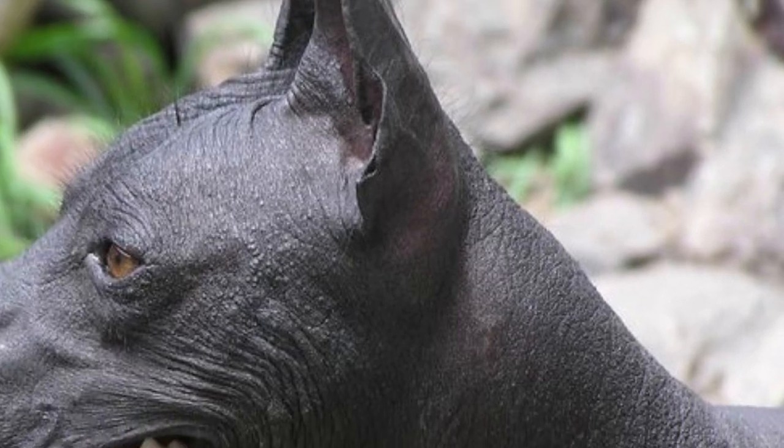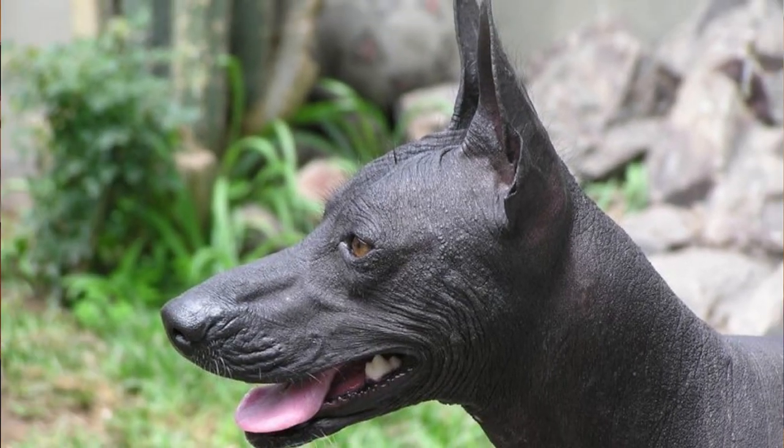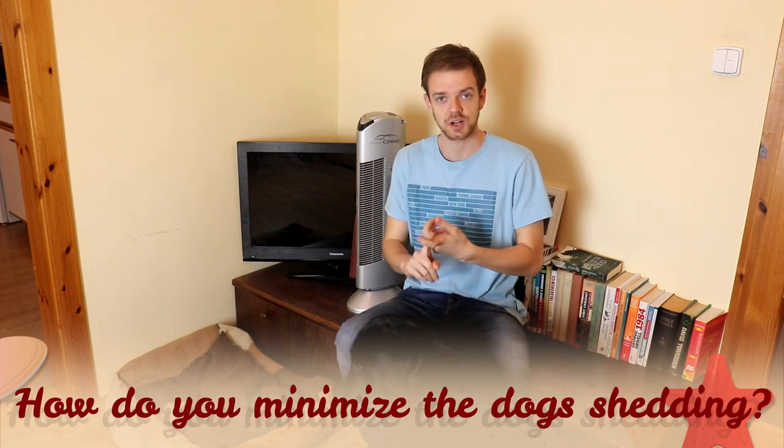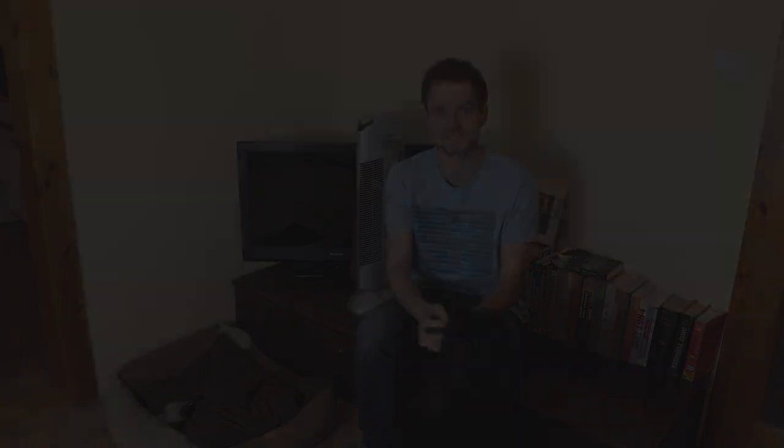If you hate vacuuming and don't want to deal with a lot of fur in your home, honestly don't get a Labrador. They are amazing dogs overall, but the shedding is their biggest disadvantage — they shed like crazy. Luckily there are some dog breeds that are almost non-shedding, for example: Bichon Frise, Italian Greyhound, Maltese, Shih Tzu, Poodle, Welsh Terrier, or Whippet. Tell me in the comments what are your tips to minimize dog shedding, and if you are new on this channel consider subscribing, turn the notifications on so you won't miss any new video, and check our Instagram and Facebook — links are in the description. Thank you for watching and see you in the next video.